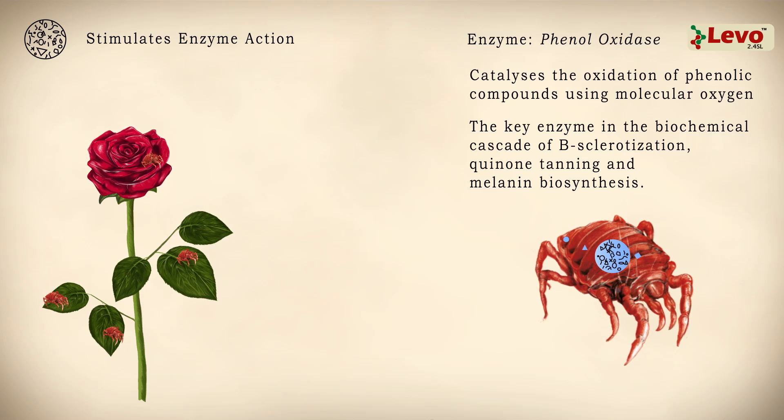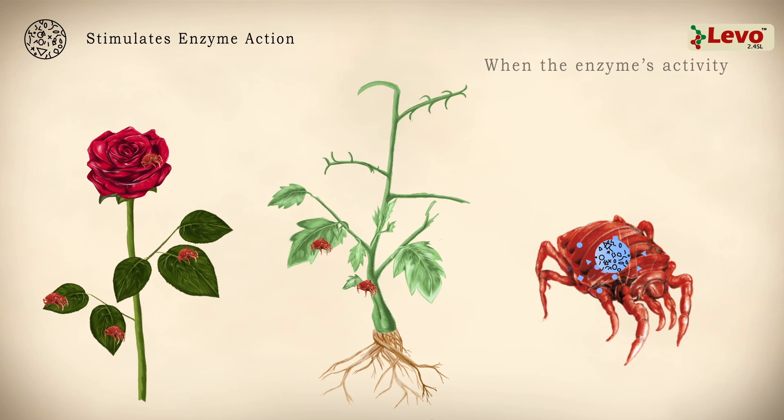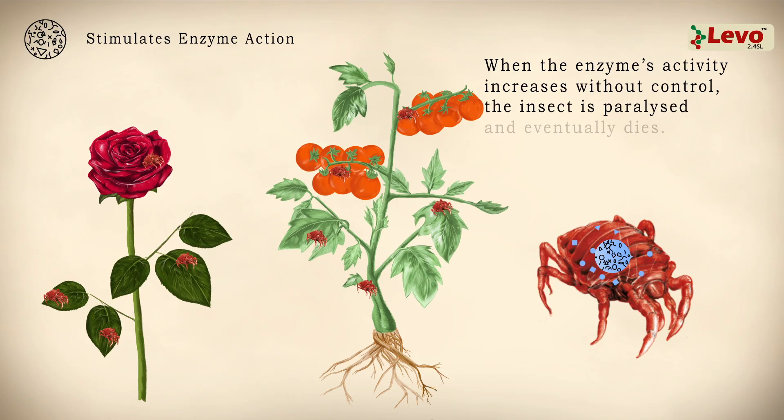All these play a major role in insect development and immunity. When the enzyme's activity increases without control, the insect is paralyzed and eventually dies.